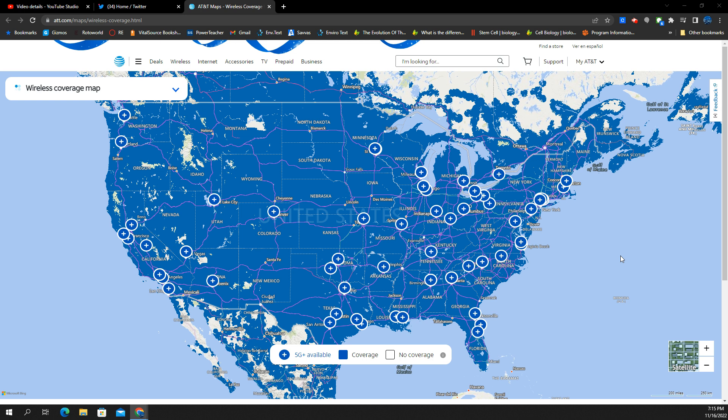We finally actually have a coverage map from AT&T on their website. I'll go ahead and link this for you guys — it'll be in the description box. And it's got the entire 5G Plus mapped out for you.